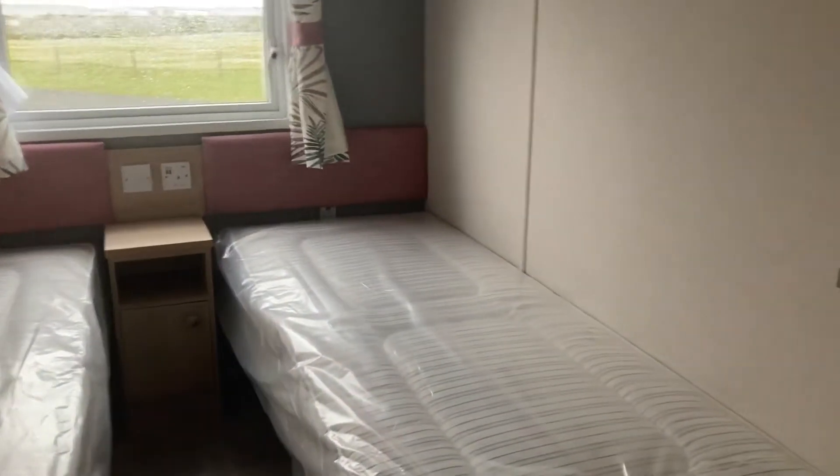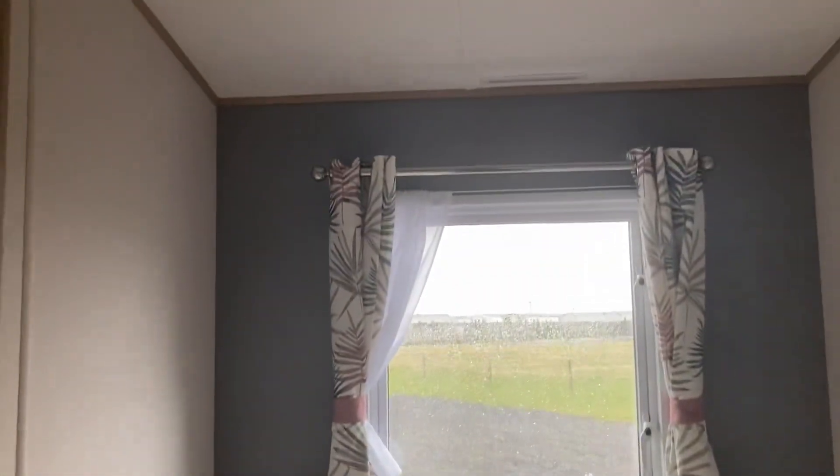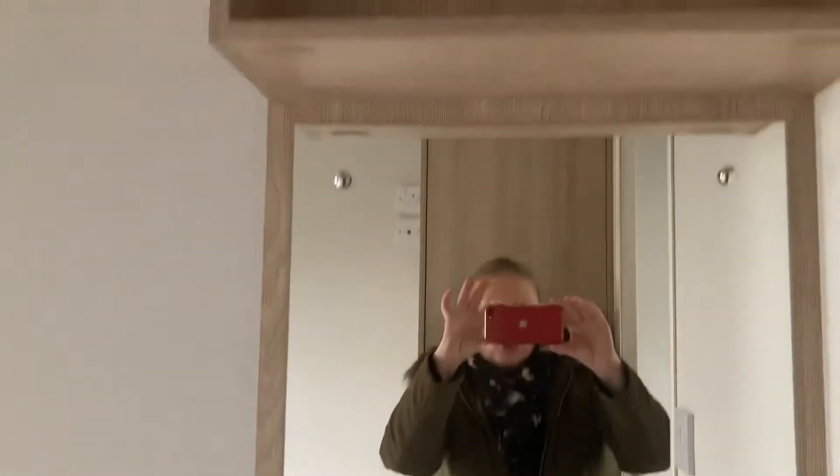Now we're going to take a walk and have a look at the twin bedroom. Lovely mattress. Curtains, coordinating tie backs there. Dressing area. And a good size wardrobe.